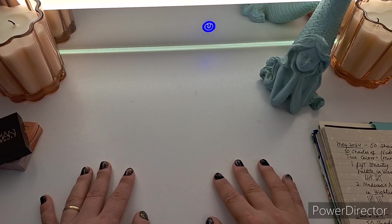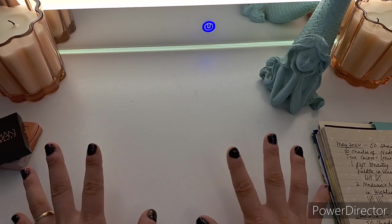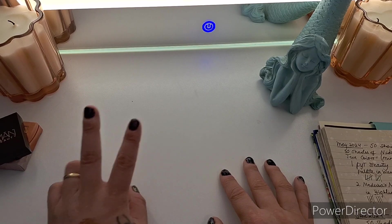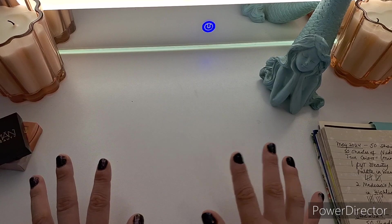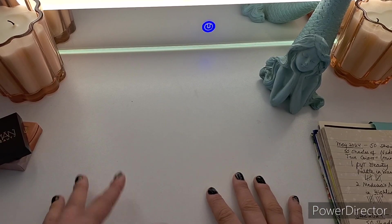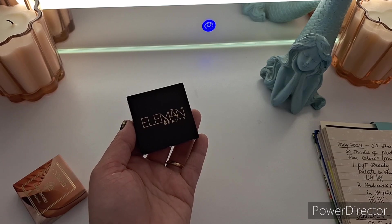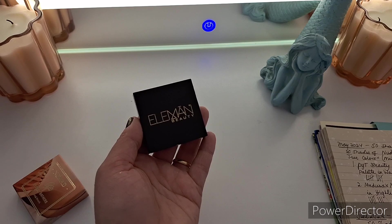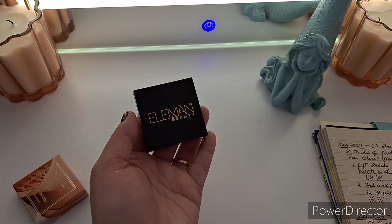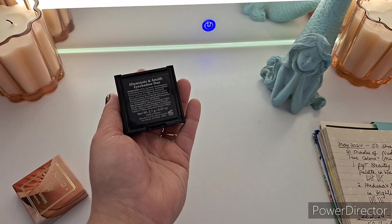For June 2024, we have the ongoing 50 Shades of Panning project at number six — and this is again 50 Shades of Nude, two of four in my mini project within a project. The theme is still 'Show Your True Colors.' The first mini palette is the Eleman Beauty Illuminate and Amalfi Eyeshadow Duo. This is a travel size and I do have two of these palettes. It looks like a little tiny quad, but it's actually a duo.